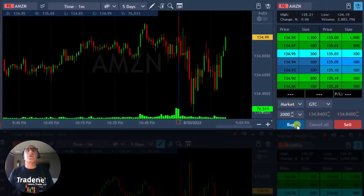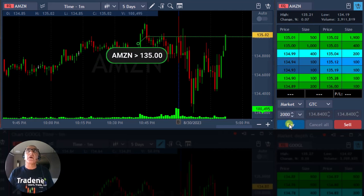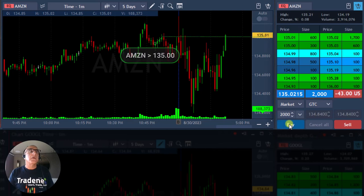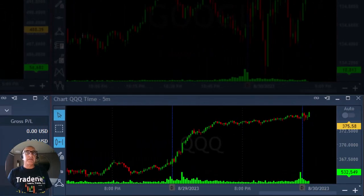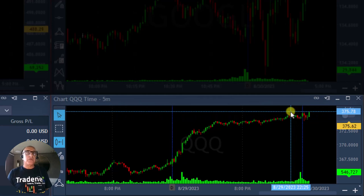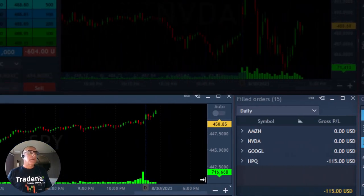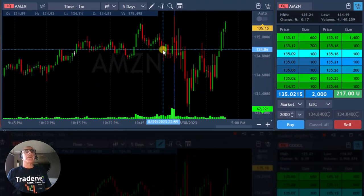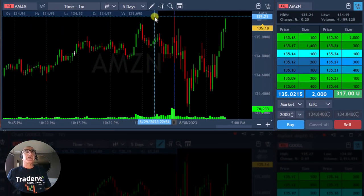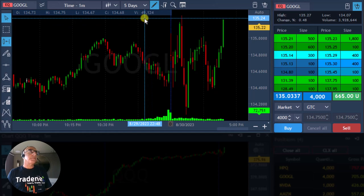I'm going to go long Amazon over 135. It's touching it now — I'm long Amazon. The S&P at this point is up 0.4%, almost 0.4%. NASDAQ is a bit lagging at just 0.2%, but NASDAQ just moved over the highs too. S&P is over the highs. Amazon is touching the highs right now and likely to continue. Google is doing well. Look at them go.